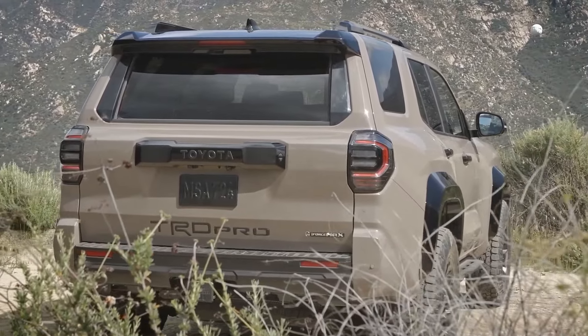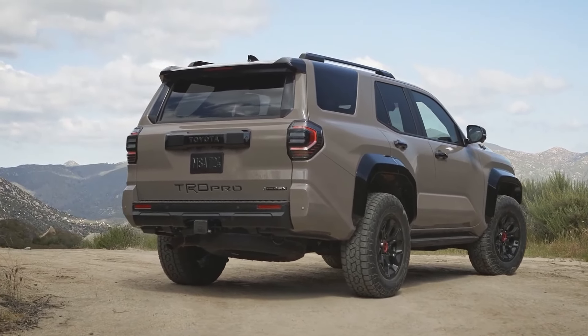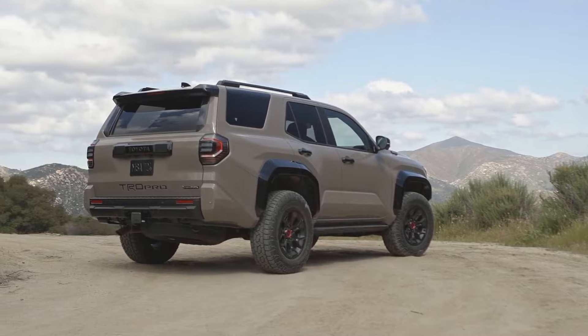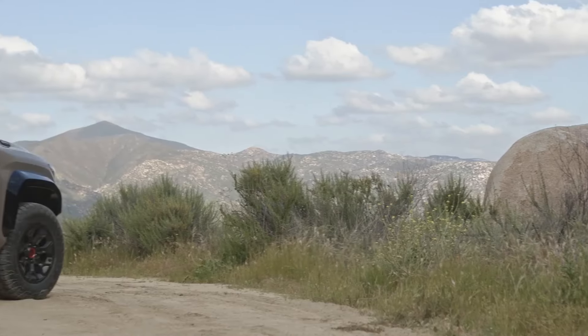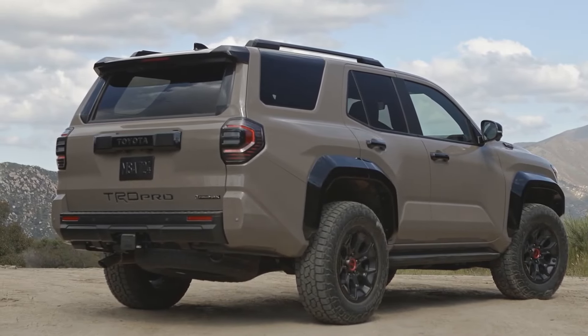The 2025 4Runner is built on the same platform as the new Tacoma pickup truck and comes standard with a 278-horsepower turbocharged four-cylinder engine. In addition to keeping the traditional roll-down rear window, Toyota has maintained the new 4Runner's rugged, attractive, and square-jawed exterior look.